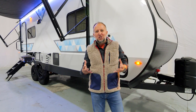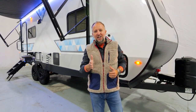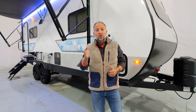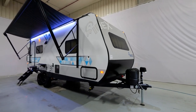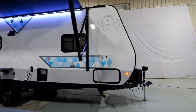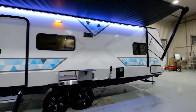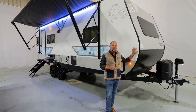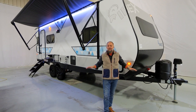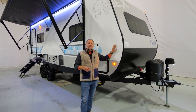Hey, Cody Shade here with IBEX, and today the 23 RLDS — new for 2023. We've had a lot of questions and comments about doing an in-depth tour, and today I'm going to show you all the details and what sets this 23 RLDS apart from anything else you've seen before.